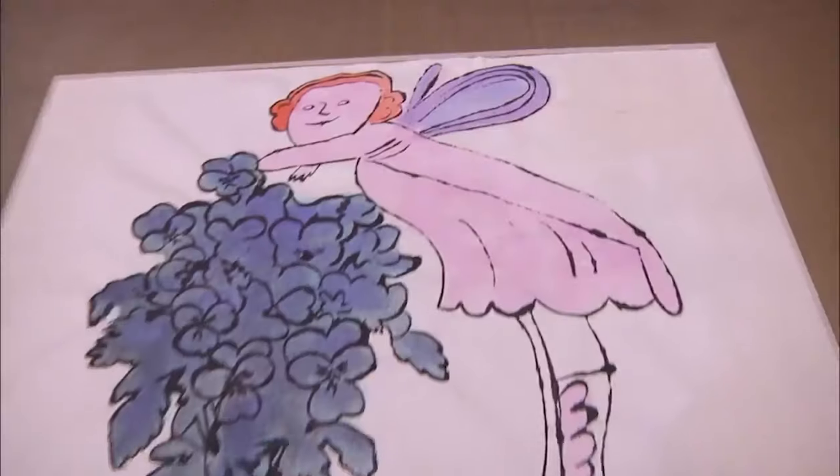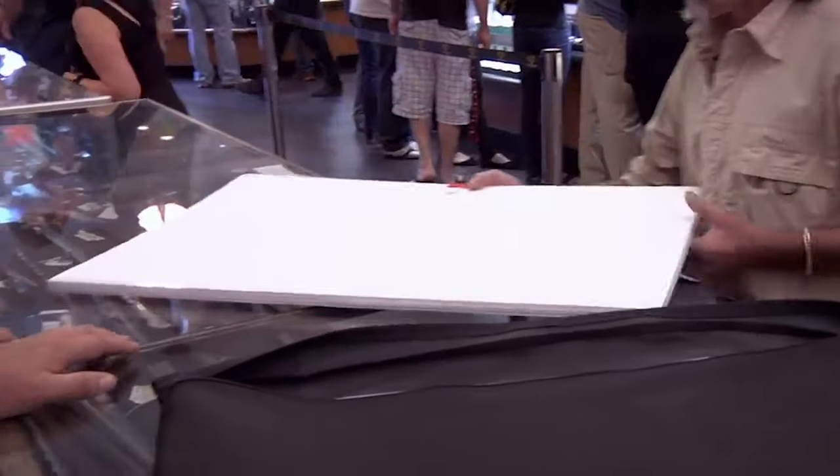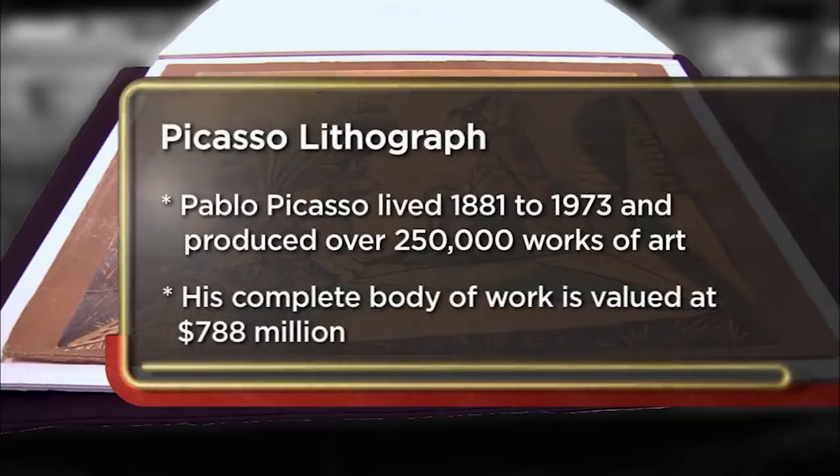Holy grail artworks on Pawn Stars. A customer brings in what he claims is his Picasso — a lithograph with painting on top of it. He says there are only two of them in existence, and he's hoping to get $20,000 for it.